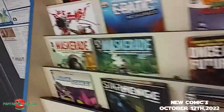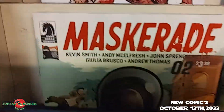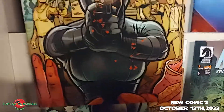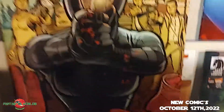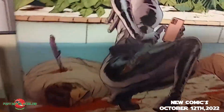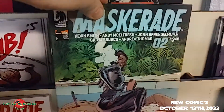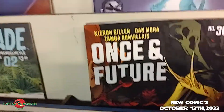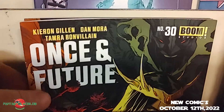We move on to Dark Horse Comics — Kevin Smith's Masquerade has made it to issue number two. It's got an A cover and a very violent B cover. Kevin Smith's Masquerade number two.